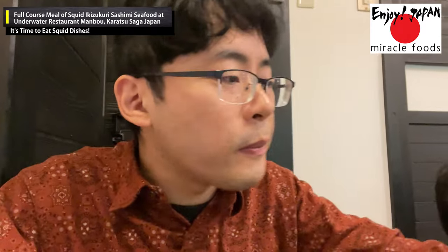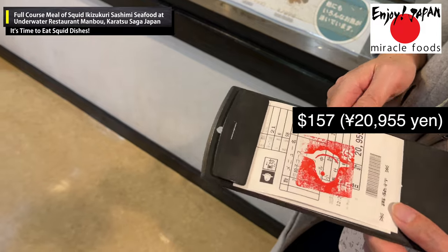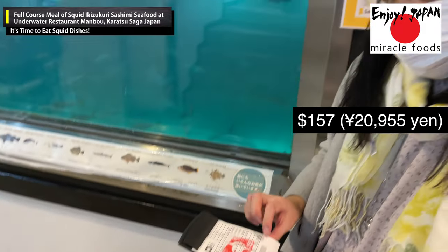At the end of the course, seasonal fruits were served as dessert to refresh the palate. The total price for everything came to about 157 US dollars, or 20,000 yen. It was very satisfying.